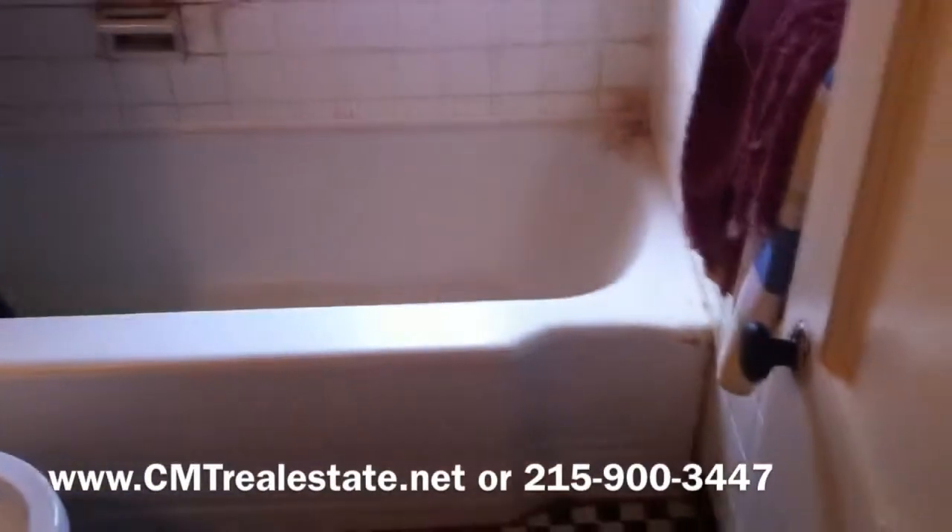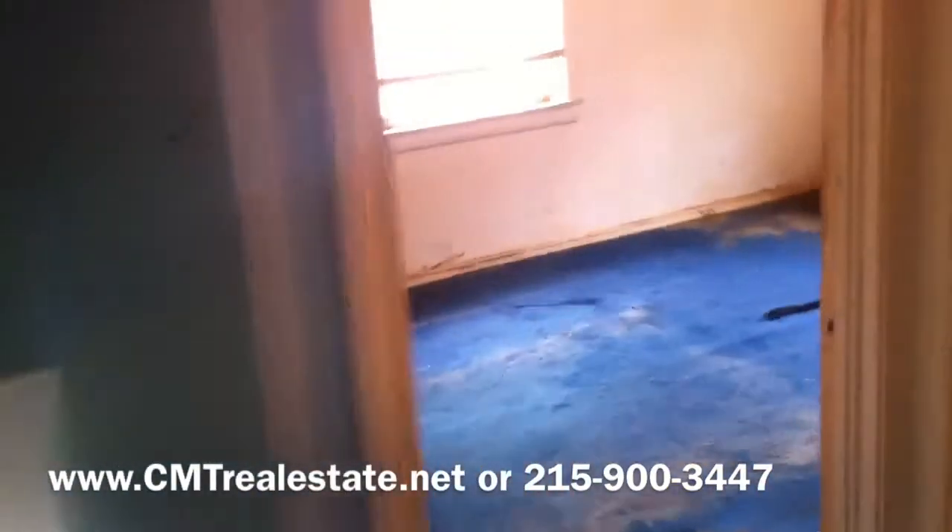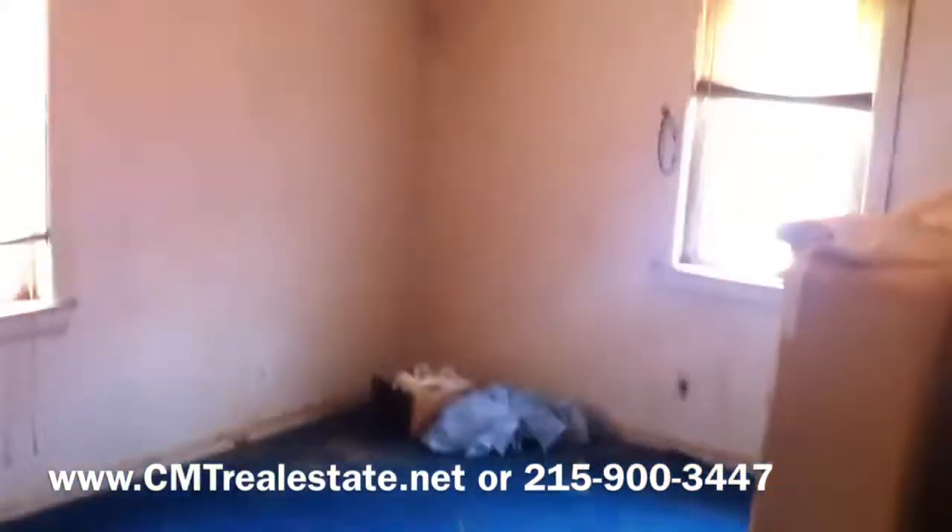Old checkered tile, old tub — could do some updates. Each bedroom definitely needs new carpeting and paint. The other two bedrooms are back here.